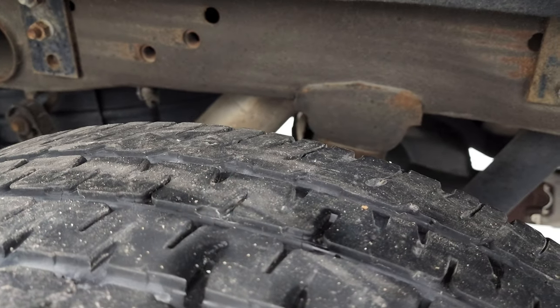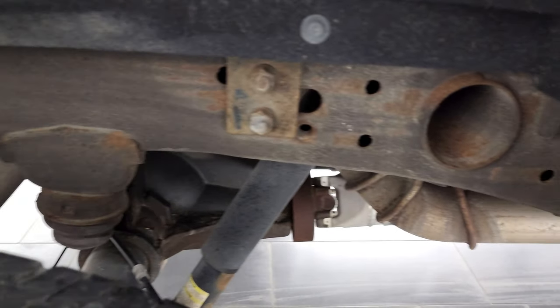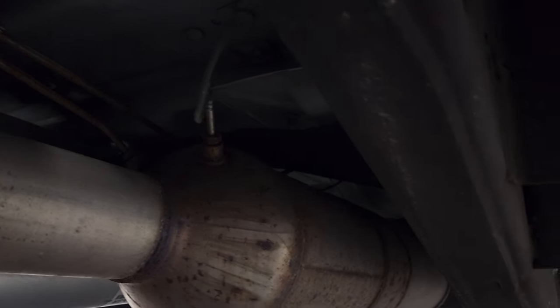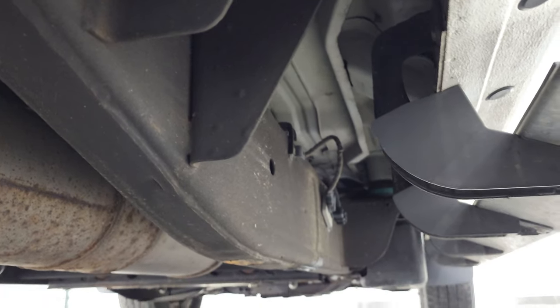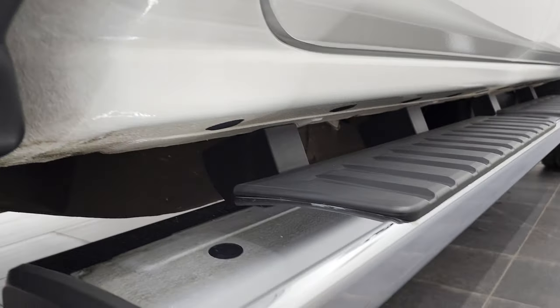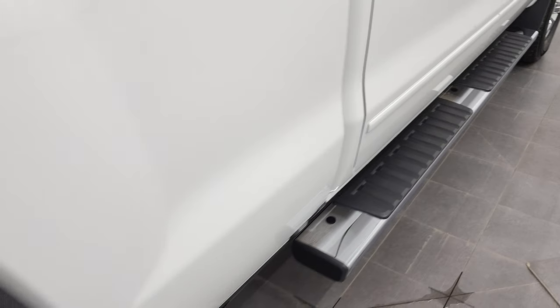The back tires look just as good as the front tires and the frame and underbody is in very nice condition for being a 2016. The other thing to note is that it has all the remaining factory exhaust and the underbody is in very nice clean condition. Lower rockers and cab corners — I didn't see any corrosion or anything like that — and it does come with the factory chrome step bars.